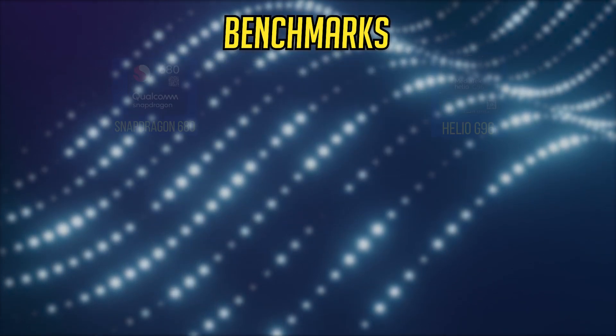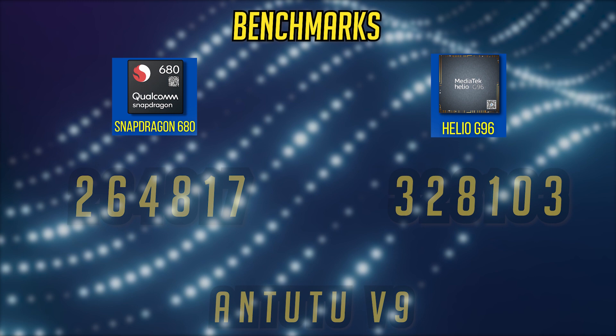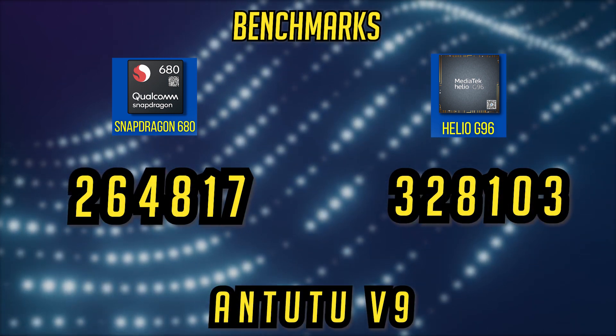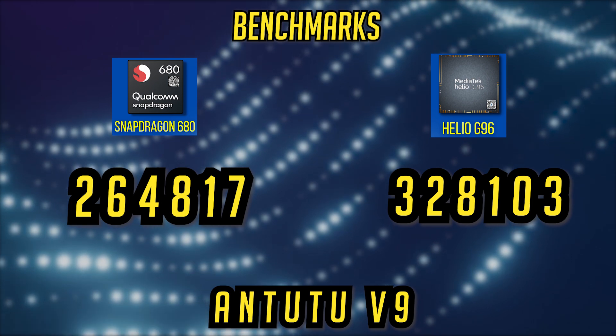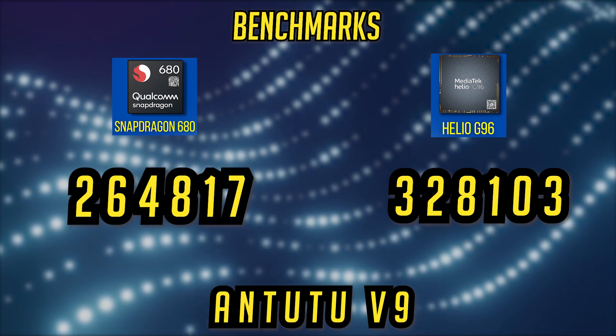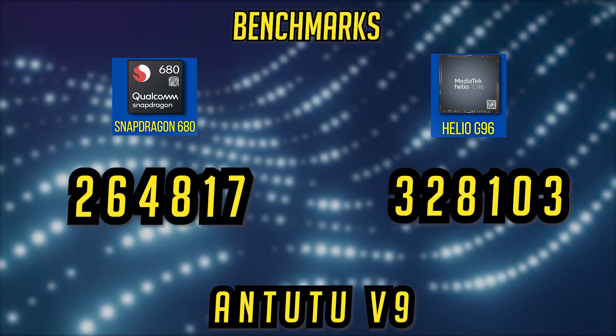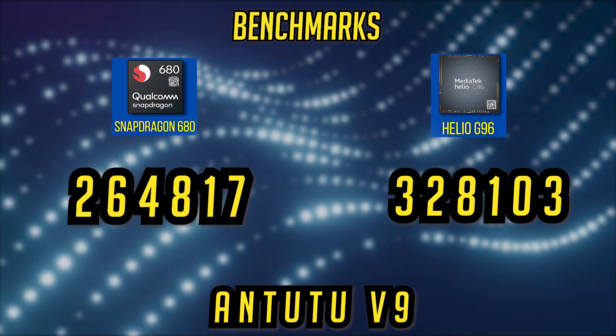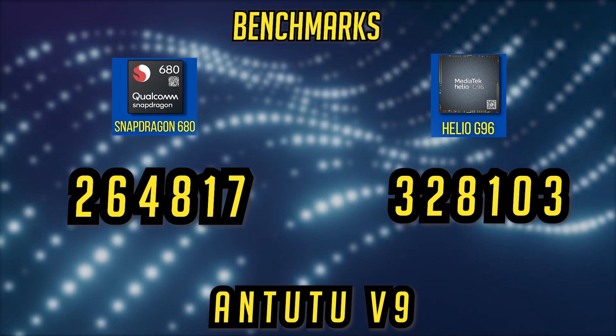Starting from the benchmarks, AnTuTu V9 scores: the Snapdragon scores about 264k on AnTuTu V9 and the Helio G96 scores about 328k respectively. There is a clear winner here, which is the Helio G96.